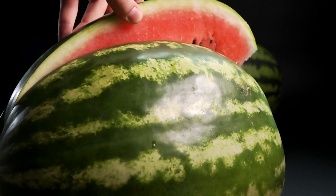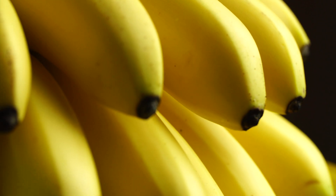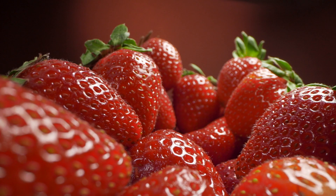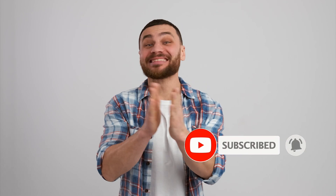What fruit or vegetable do you think bears the least resemblance to its original version? Will you be able to look at them the same way after watching this video? Let us know in the comment section below. Don't forget to drop a like if you enjoyed this video and hit the subscribe button to stay notified about more videos. Thanks for watching.